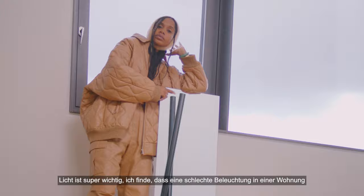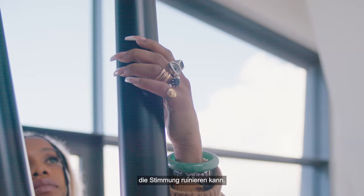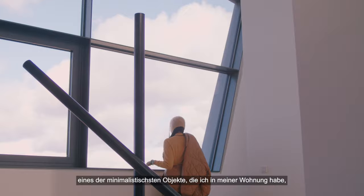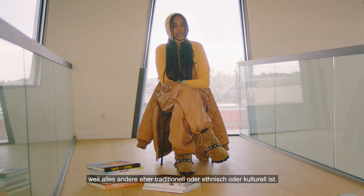Light is super important. Really bad lighting in an apartment can ruin someone's mood — it ruins my mood. My lamp from Atelier Arete is really chic. It's probably one of the most minimal objects I have in my apartment, because everything else is so traditional or ethnic or cultural, and this one is the very minimalistic piece.